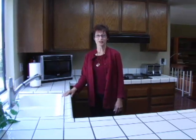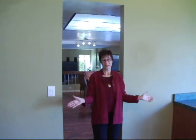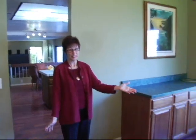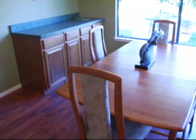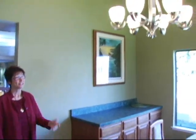Let's go see the dining room. This is a big dining room — big table, room for a large buffet or china cabinet, has a nice light fixture and vaulted ceiling. And the best part is the view.